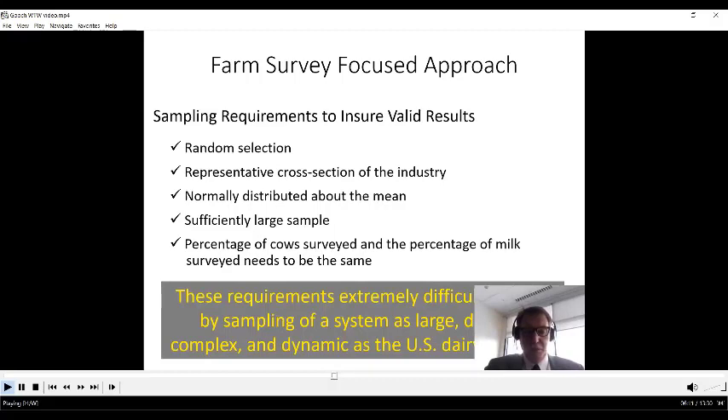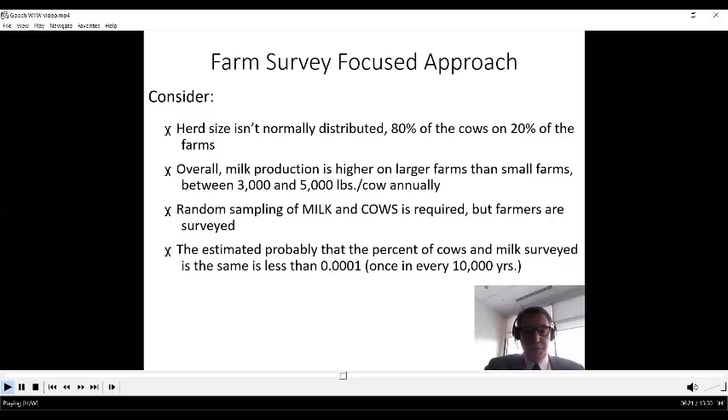Overall, these requirements are extremely difficult to fulfill for a system as large, diverse, complex, and dynamic as the U.S. dairy industry. The dairy herd size is not normally distributed — 80% of the cows are on 20% of the farms. Overall, milk production is higher on larger farms by roughly 3,000 to 5,000 pounds of milk per cow per year. Random sampling of milk and cows is required, but farms are what get surveyed — so that's a problem.